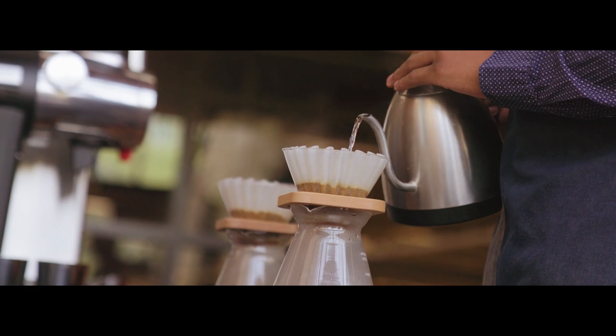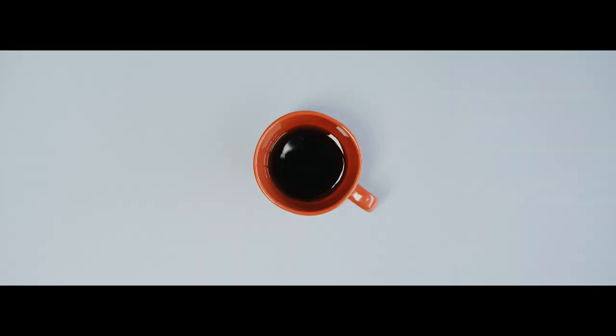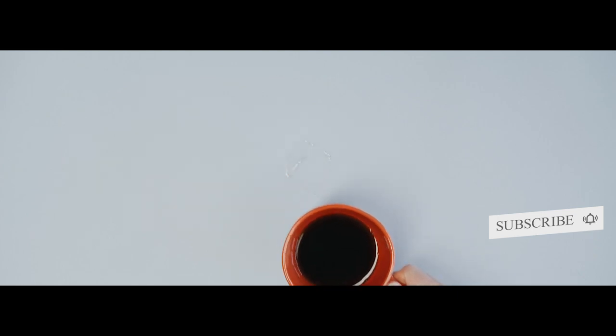Are you interested in learning some unique and mouth-watering ways to use leftover brewed coffee in your kitchen? Just keep on watching this video to learn more, and be sure to leave a like and subscribe for more!